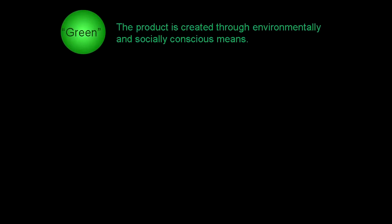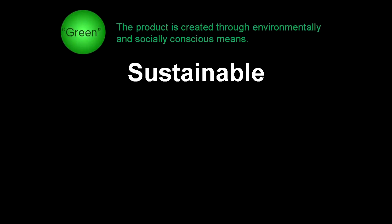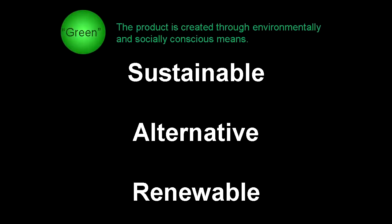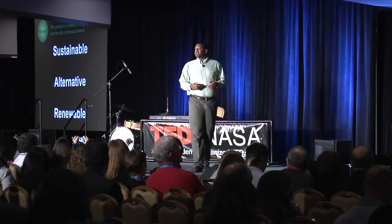There are plenty of things being called green now, but what does it actually mean? We use three metrics to determine green. The first metric is: is it sustainable, which means are you preserving what you're doing for future generations? Is it alternative — is it different than what's being used today or does it have a lower carbon footprint? And third, is it renewable — does it come from Earth's natural replenishing resources such as sun, wind, and water? My task at NASA is to develop the next generation of aviation fuels.